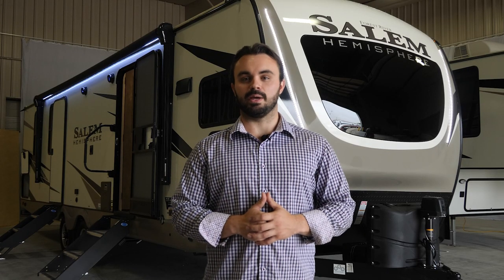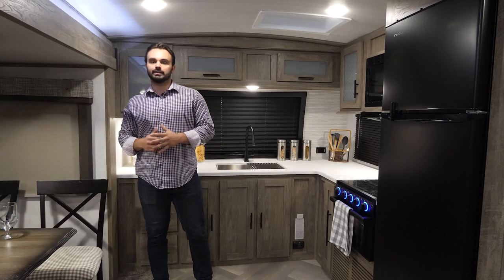Hey everyone, I'm Nick with Salem Hemisphere and today we're checking out the 270 FKS. The counter space in this front kitchen model is sure to impress. Let's go take a look.